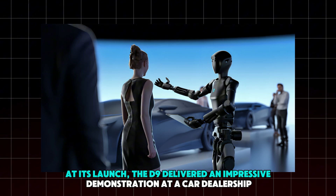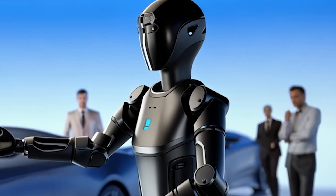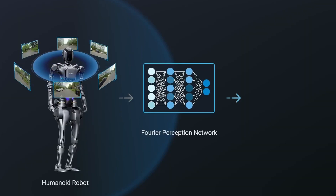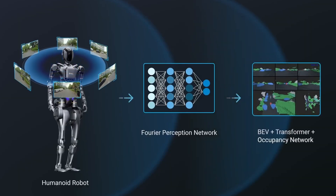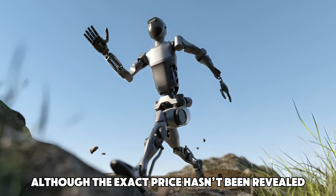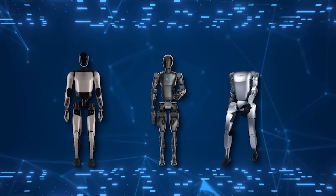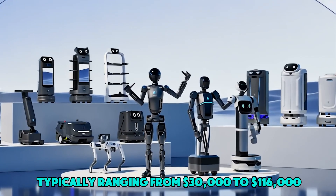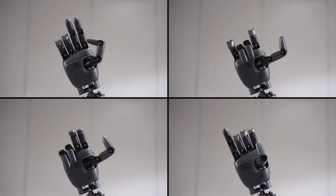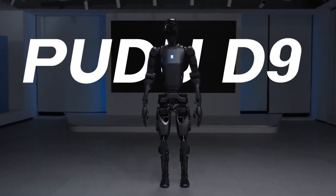At its launch, the D9 delivered an impressive demonstration at a car dealership, where it showcased a car's features to a potential buyer. This highlighted Pudu Robotics' vision for the D9 — handling tasks that require both intelligent interaction and physical ability. Although the exact price hasn't been revealed, it's expected to range from $30,000 to $116,000, and considering its advanced features, the D9 is likely to be a strong competitor in this market.